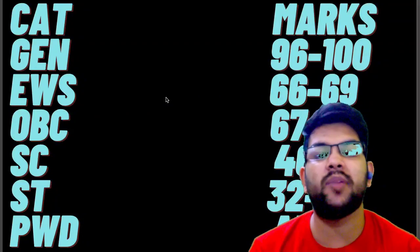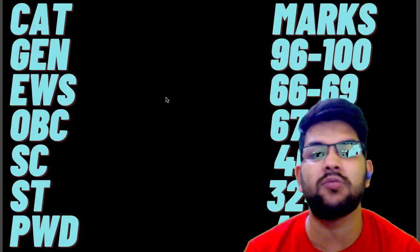Please try to subscribe to this channel so that you will get that information on the same channel. Thanks again for watching this video — please try to subscribe.